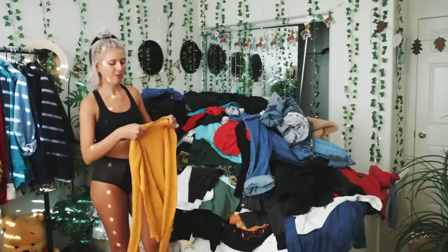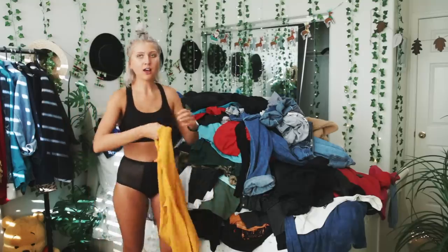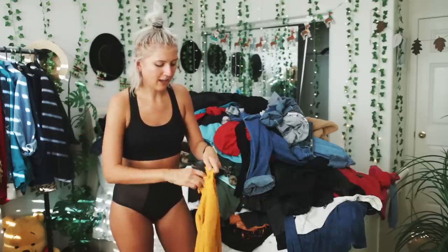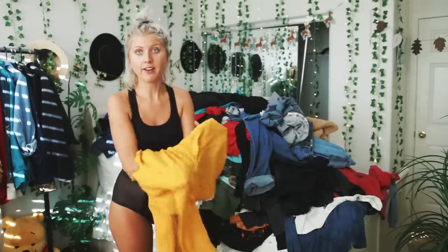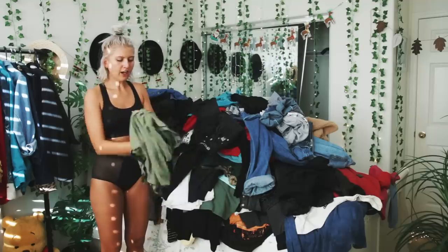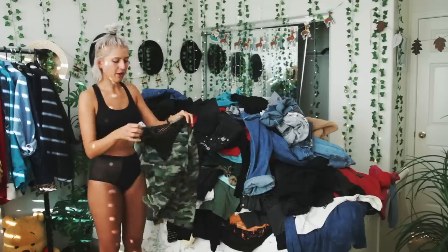This shirt — I already know it's going to go in the Poshmark pile; it's from Nasty Gal. I really like the color. Let me try it on. Okay, see — this is why we try stuff on. Like, I know it's cute, but this shirt I literally just thrifted, so I'm going to keep it.